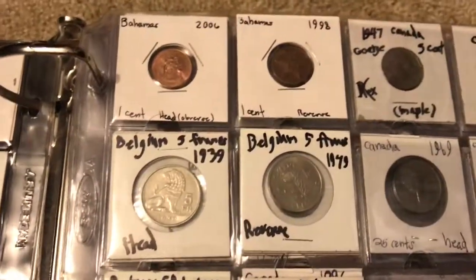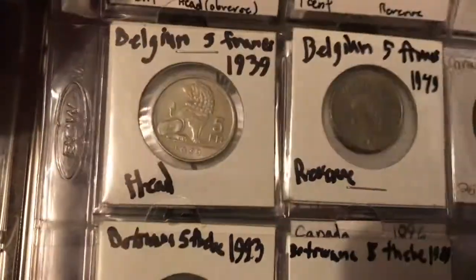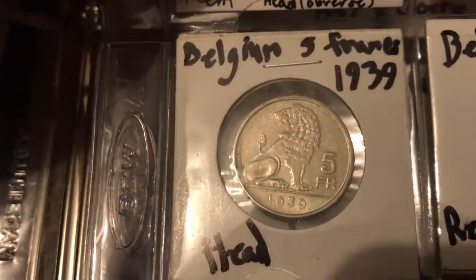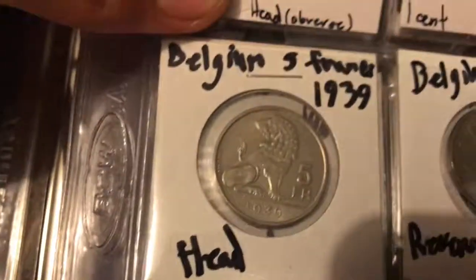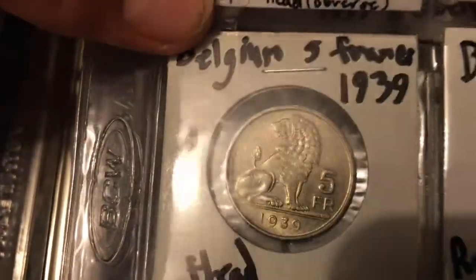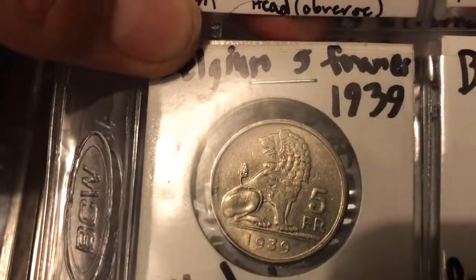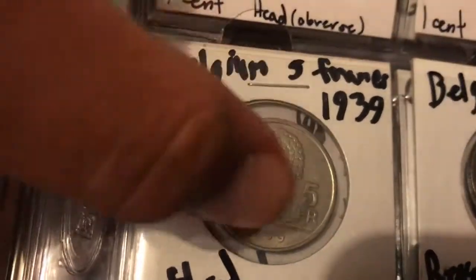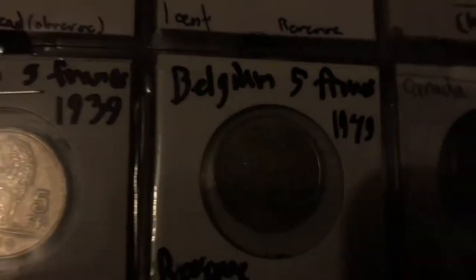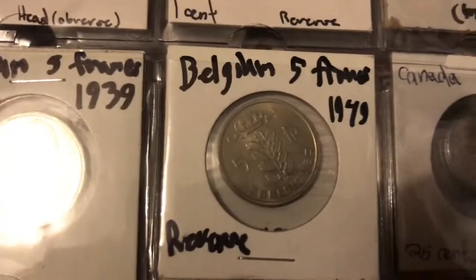I don't have too many Bahamas coins so we're going into Belgium. Belgium's got a very neat coin — here's a Belgian five francs from 1939, still in good condition with some luster on them. It's got a very majestic looking design of a lion.